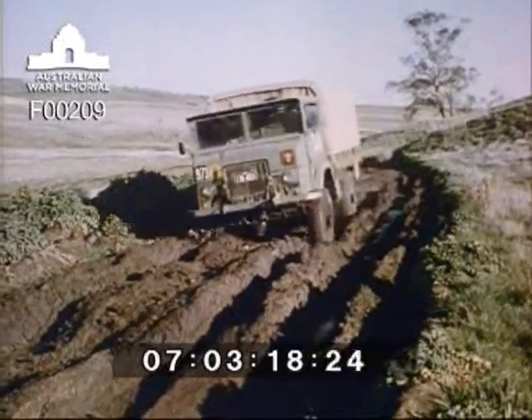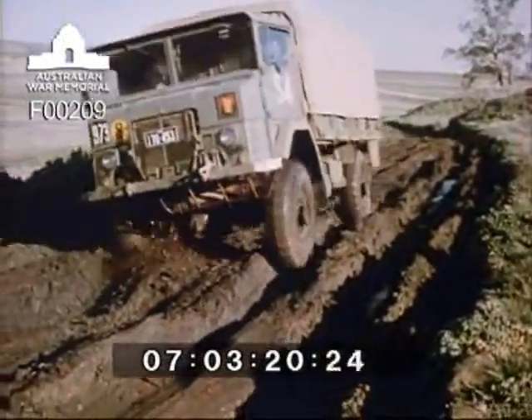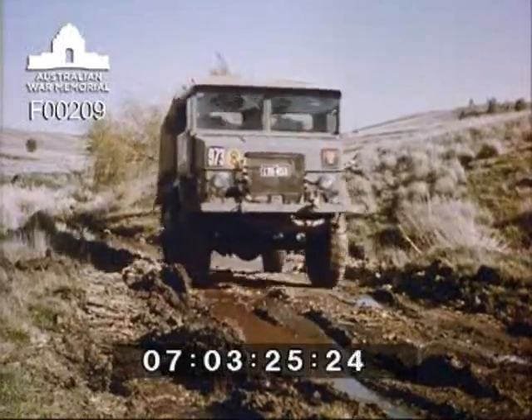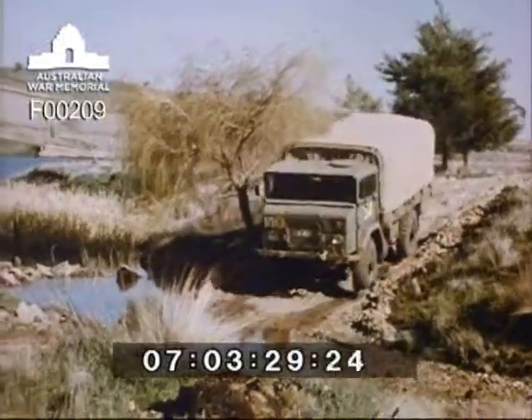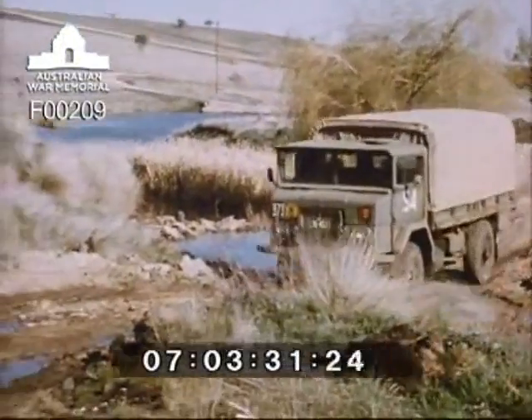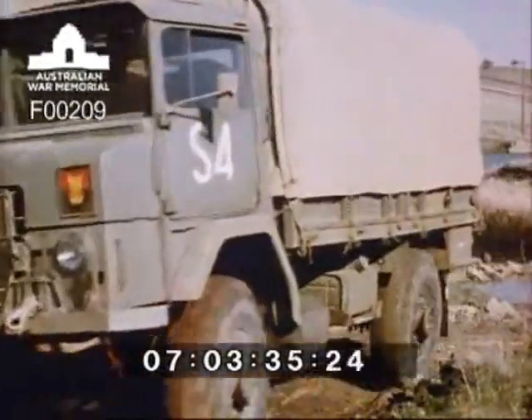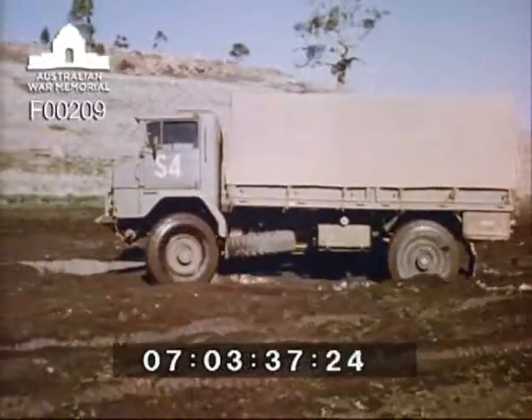The evolution of this vehicle commenced three years previously when the Design Establishment built an experimental machine before inviting tenders from the Australian automotive industry for the manufacture of pilot models. The new vehicle has been planned to include the highest possible content of Australian-made components, with a high cross-country mobility and a carrying capacity of one ton.